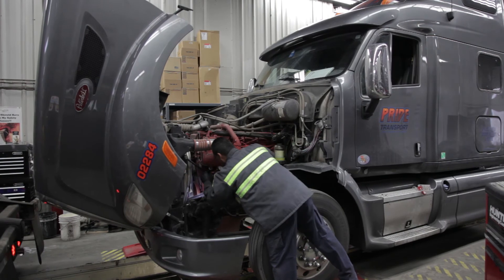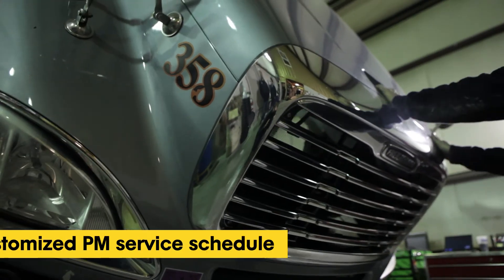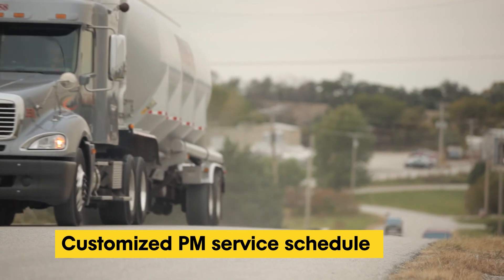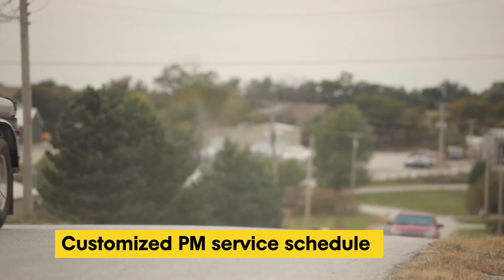Our innovative approach results in a customized PM service schedule designed for a specific fleet's unique operating characteristics and business objectives. To learn more about our process, stick around for a few moments to see how we do it.